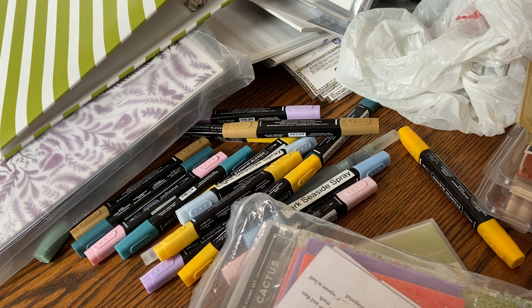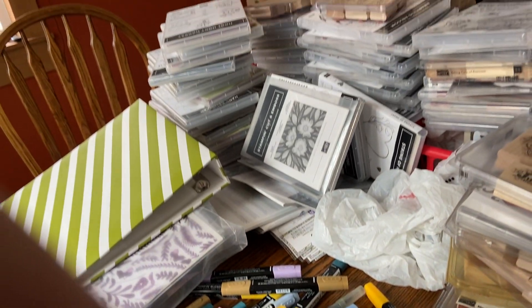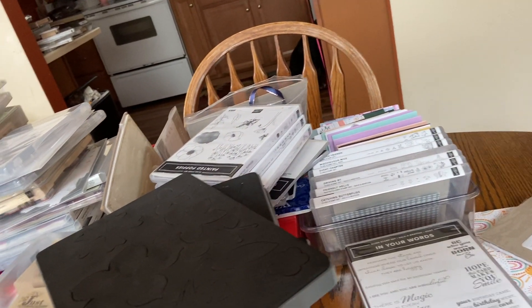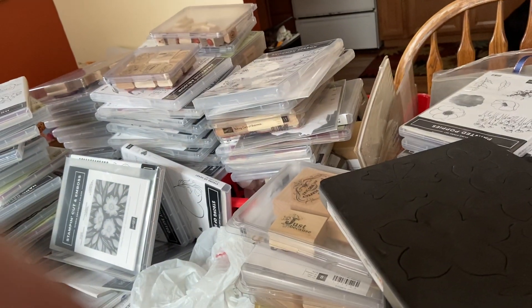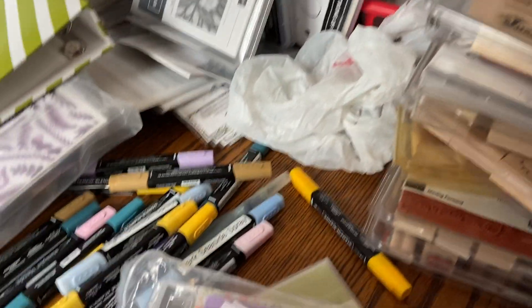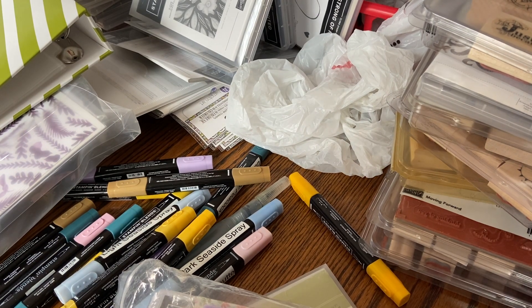So in celebration of World Card Making Day, and the fact I can't do embroidery videos, it's forcing me to do a major clean-out — and I mean major clean-out. I'm in my dining room and my dining room table is just filled with stuff. This all has to go.